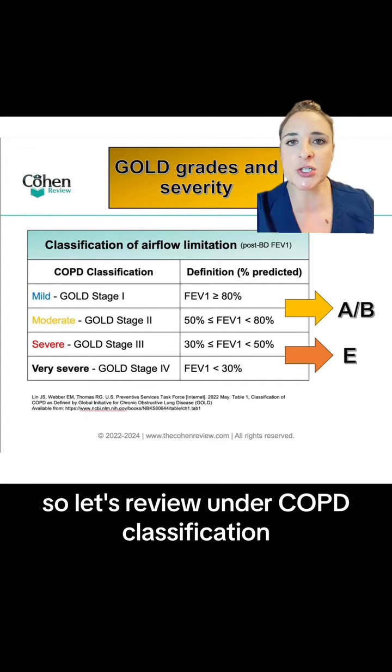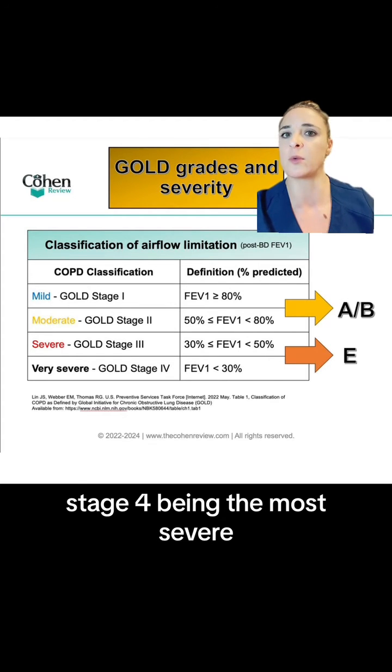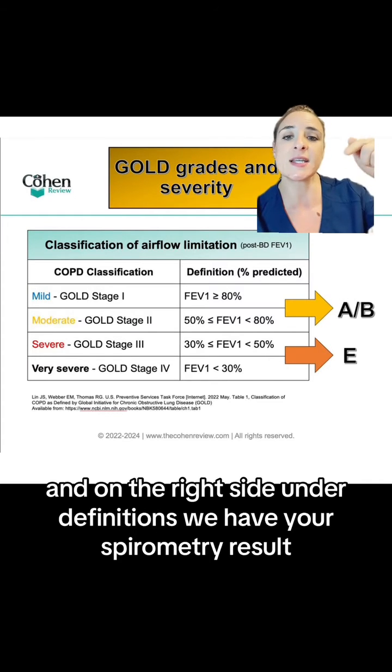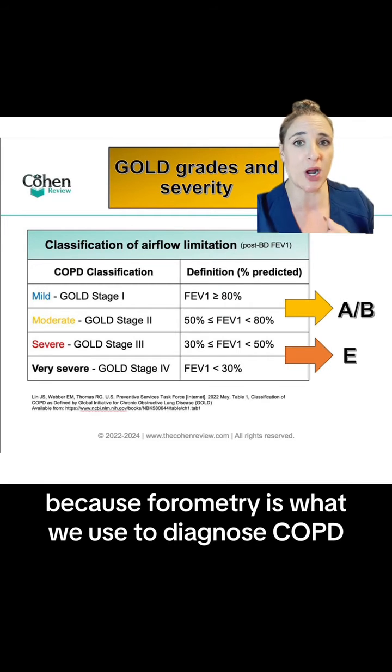Under COPD classification you'll see that we have stage one through stage four, stage four being the most severe. On the right side under definitions we have your spirometry results, because spirometry is what we use to diagnose COPD.